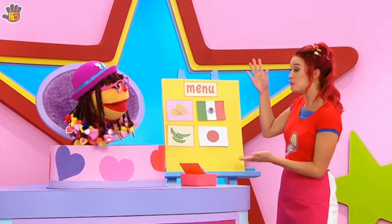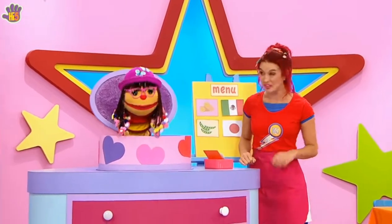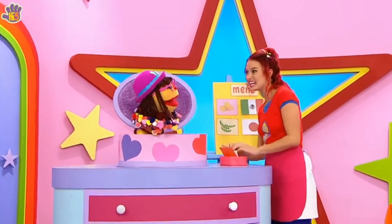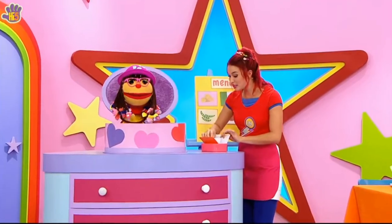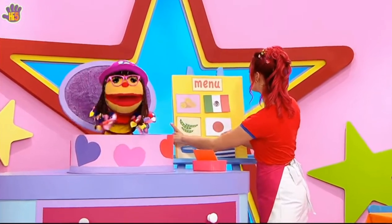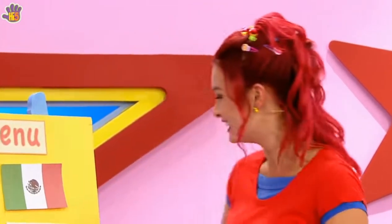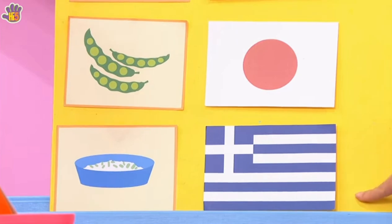Choose something from our menu, a meal that's right for you. Something really tasty, some super special food. When you come to our cafe, we'll cook you up a dish. Some super special food, whatever it is you wish. Tzatziki from Greece — tastes cool and tangy.